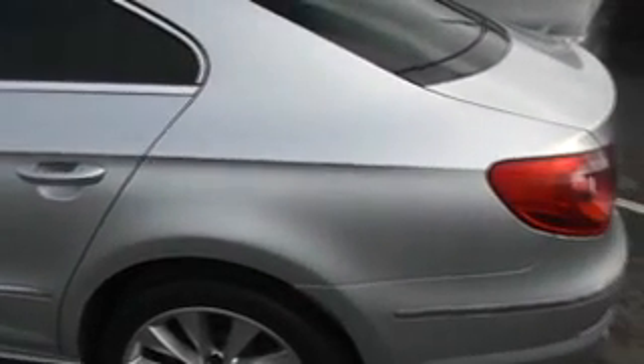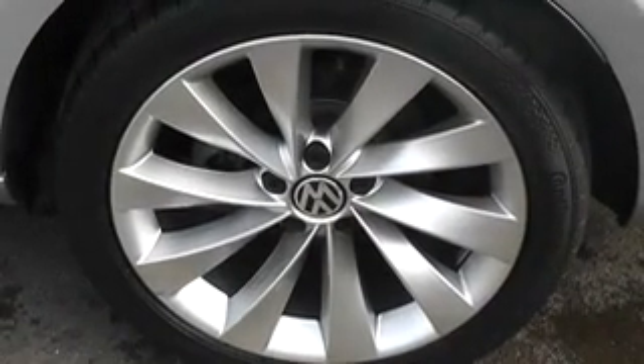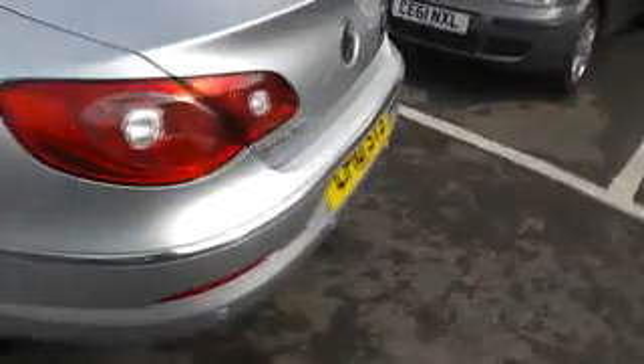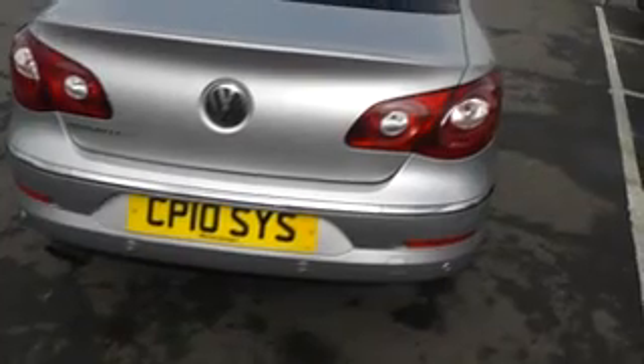On to the rear quarter of the vehicle. Just zooming into the rear wheel there — as you can see it's in very very good condition. Coming around to the rear of the vehicle, again all in excellent condition.